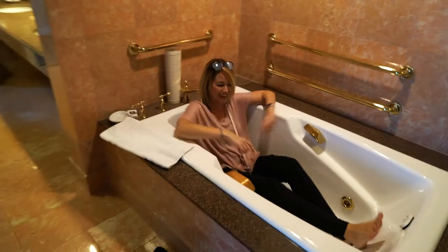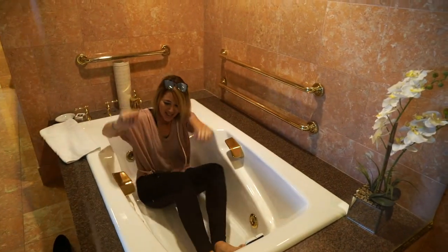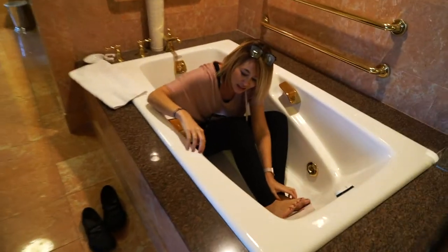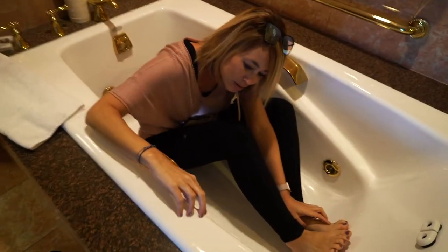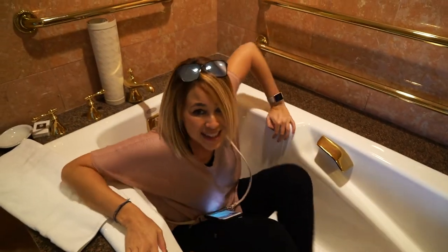I can't wait to use this tonight, it's going to be so nice. They have jets that massage you — like bubbles and a neck massage button. I can't wait to use that, I'm so excited.